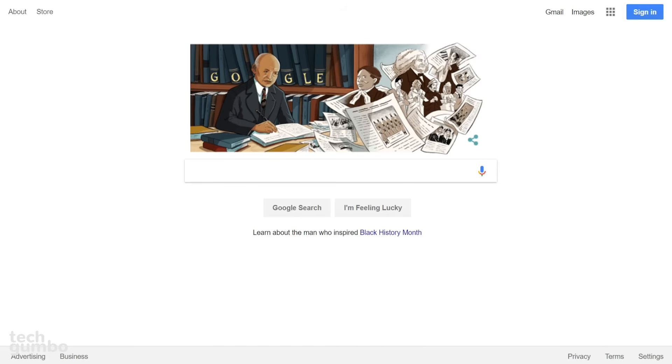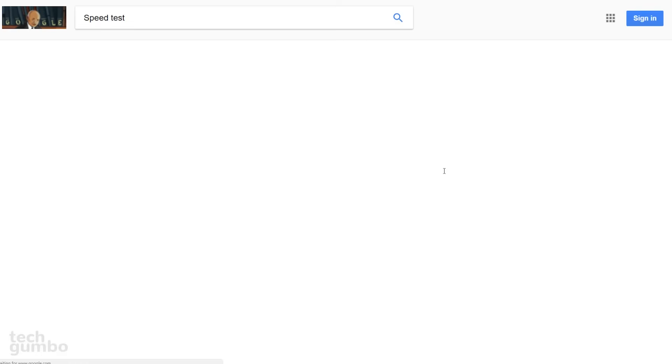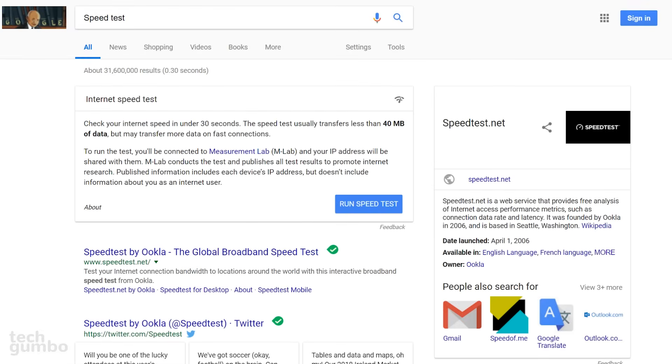Here's how you do it: go to the Google search page and search for a speed test. You could put in a query related to checking or testing your internet speed, or you could just simply type 'speed test.' You'll now see the search results to check your speed, including the very popular Speed Test by Ookla.